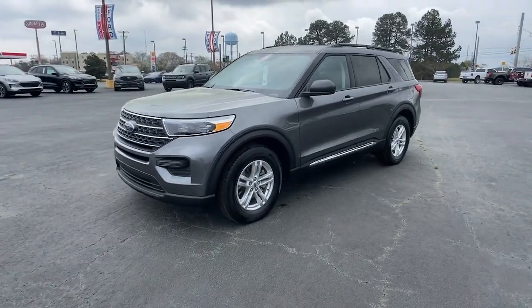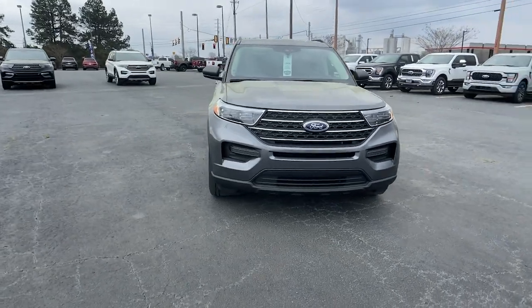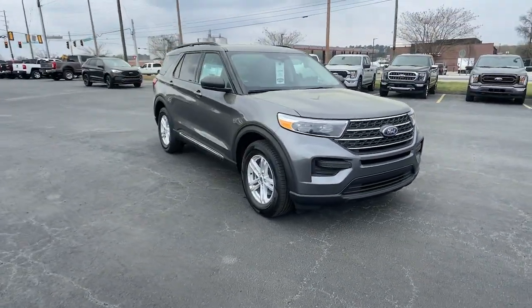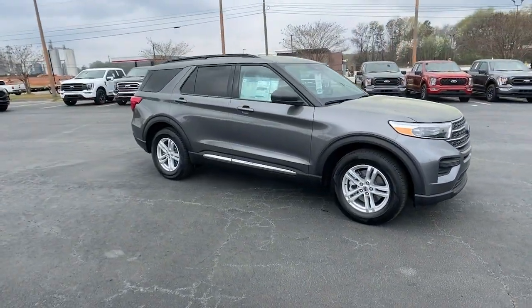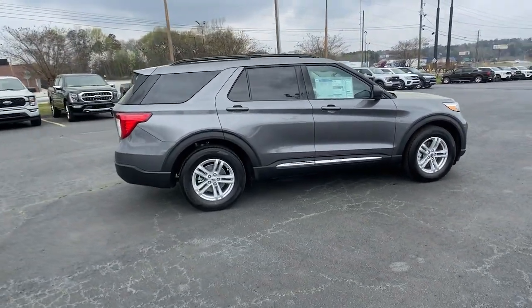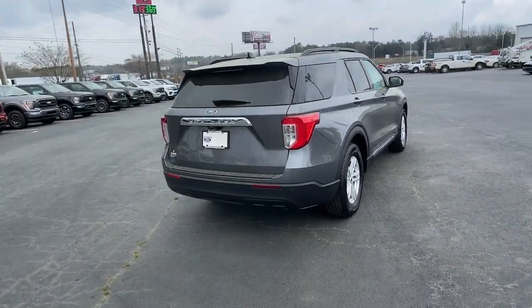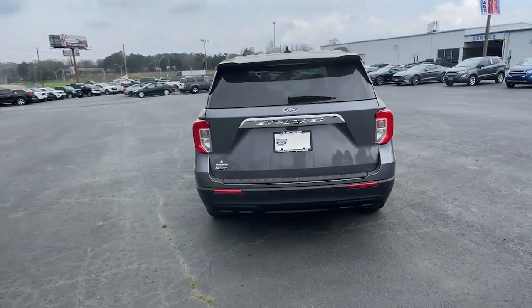Get into a car with value: the 2023 Ford Explorer. Take on every project with confidence in this spacious, versatile Explorer. This handsome mid-size SUV offers a solid, comfortable ride and options that let you customize capabilities such as towing and intelligent all-wheel drive.